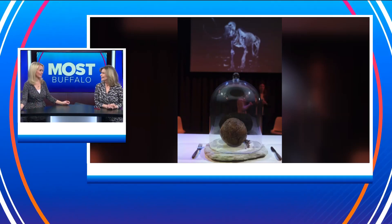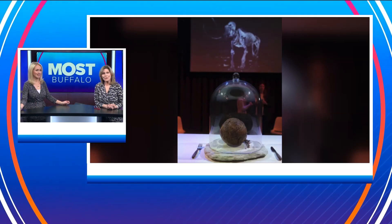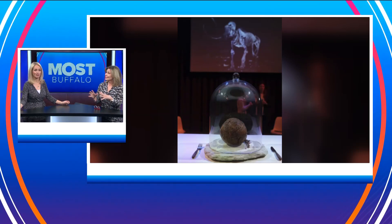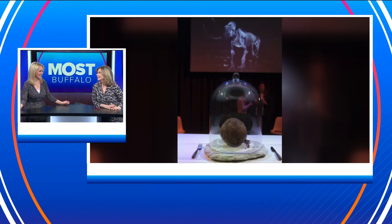No one's eating this, by the way. It's just on display in Australia. I don't know — I just put it under glass and be like, it's a mammoth meatball. Sure it is. Well, it is a big meatball. That's a big meatball.